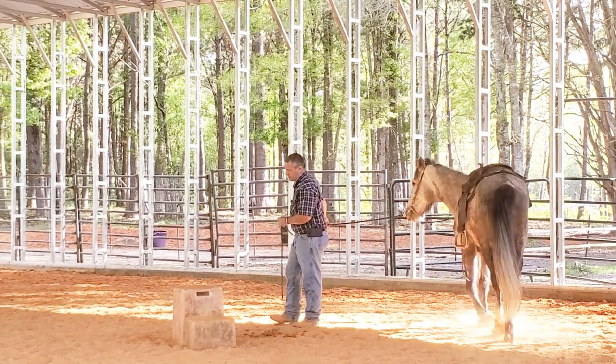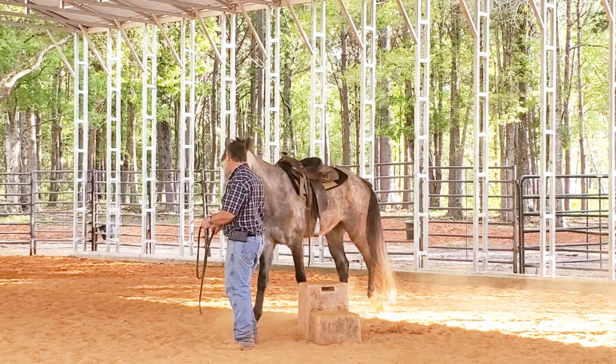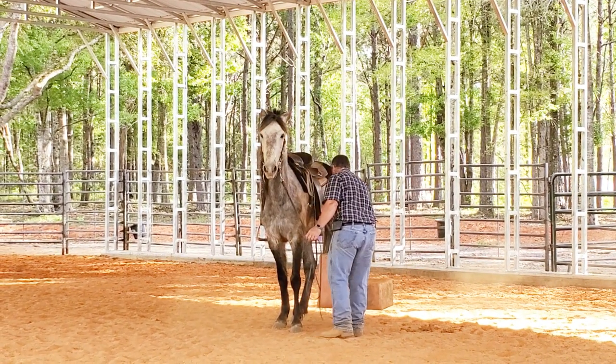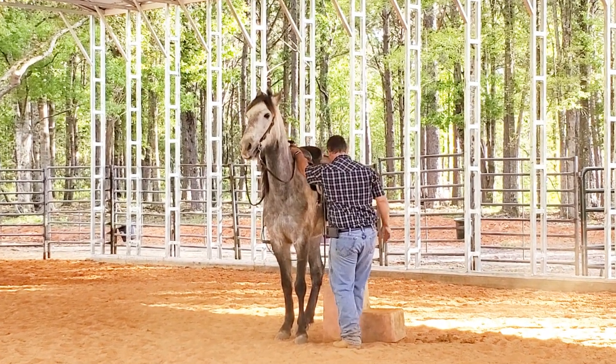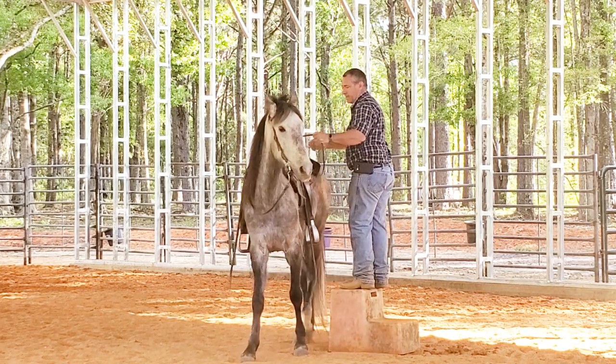So far, what I'm seeing with this horse — he doesn't seem like a bad horse at all. Seems like a pretty nice-minded horse. Doesn't seem like he's mean or bad or anything. Just seems like he has a little worry, a little anxiety. That's easy to fix.